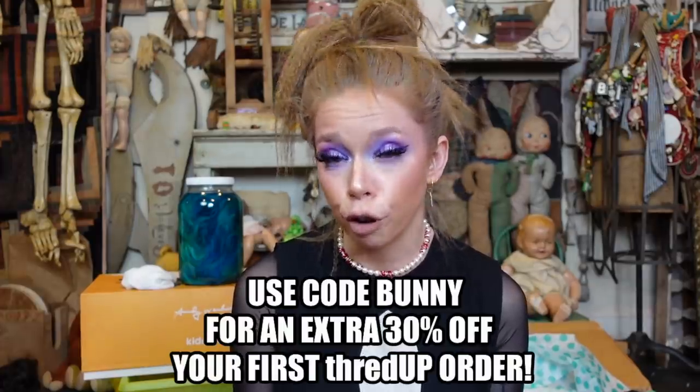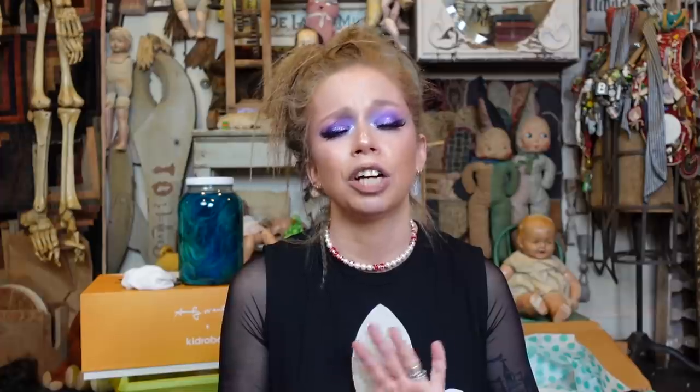If you want to try ThredUP for yourself, click the first link down below and you can get 30% off your first order by using the code 'bunny.' You guys are seriously going to be blown away by the selection and the prices. Amazing savings and amazingly positive environmental impact. Check out the first link in the info box down below. A huge thank you to ThredUP for sponsoring today's video. Now back to the haul video.